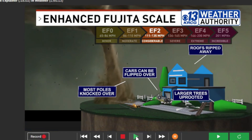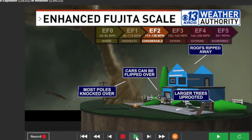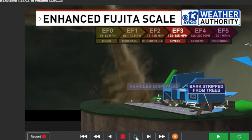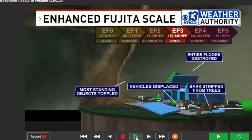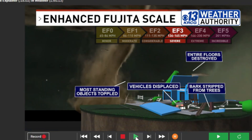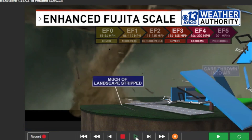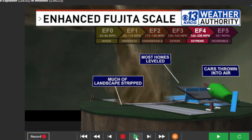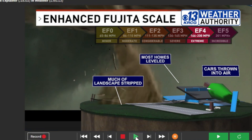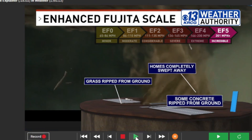An EF two is considered to be a strong tornado. But when you get up to an EF three, EF four, and five, those are less common, but they do happen. An EF three tornado has winds of up to 165 miles per hour and can do severe damage — entire floors of buildings destroyed and vehicles displaced. Bark can be stripped from trees with an EF three. When you get to the EF four and five, which are more rare, you can have extreme to incredible damage — most homes leveled or completely blown away.